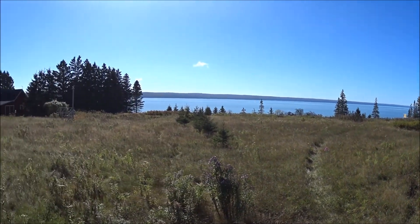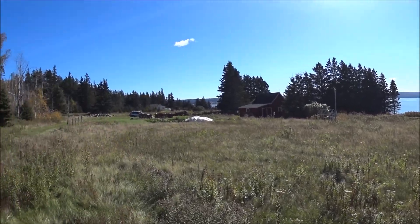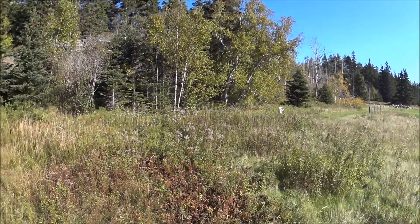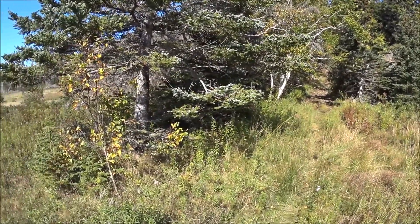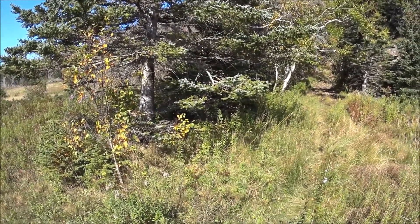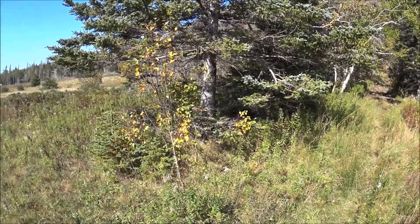We'll just do a little panorama. Here's the neighbor's place, and the trail starts right here. There's a few twists and turns, and there's no real markings, but it's pretty beat down, so you can probably find your way.